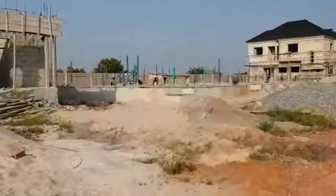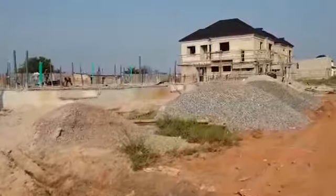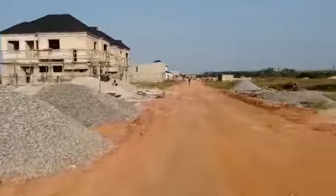You can see it is a Sunday and people are actually still working. So thank you for believing in me and thank you for believing in Red Brick Homes International Limited. Our word is our bond. Thank you.